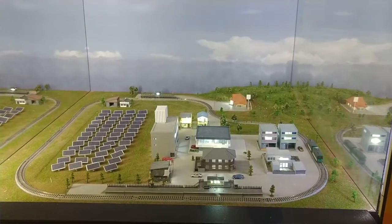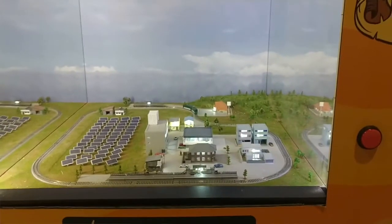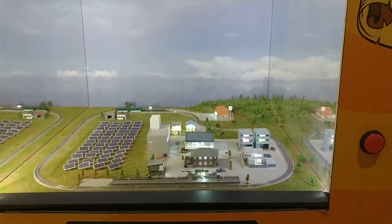My son likes trains, so he'll press the button, and eventually — the train doesn't start right away — so he'll press the button again, and then the train goes. He'll watch the train, try to do it again, maybe do it a second time, then get bored and walk away. This is what I call a slot machine exhibit.